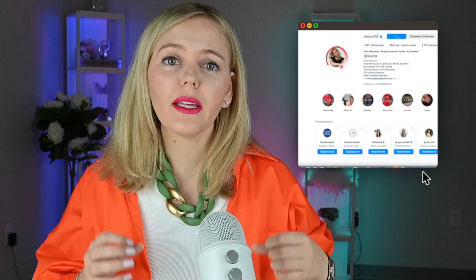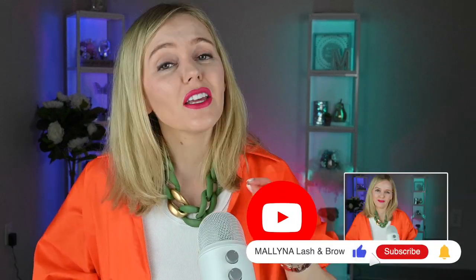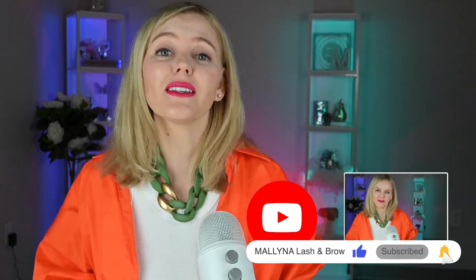Please follow my Instagram page for more tips and tricks in the beauty business. Don't forget to subscribe and like this video. If you have any questions, please leave them in the comment section below.